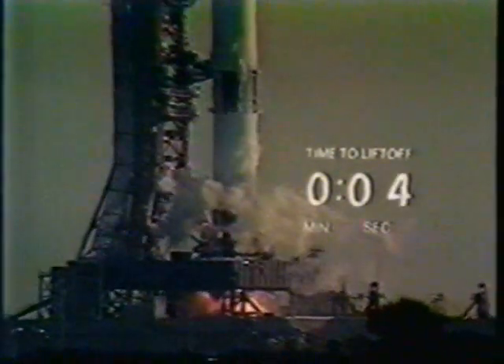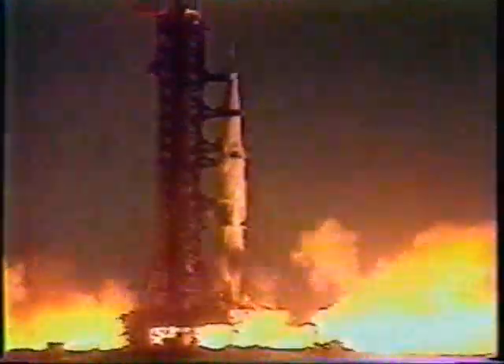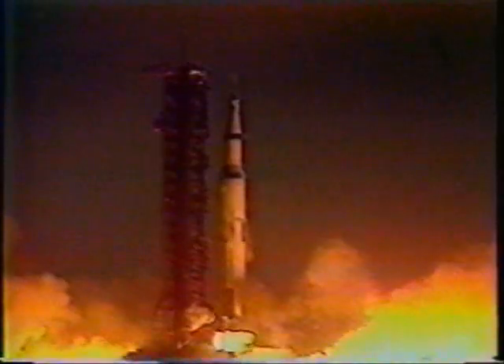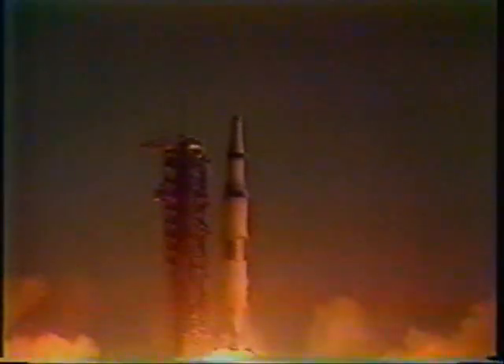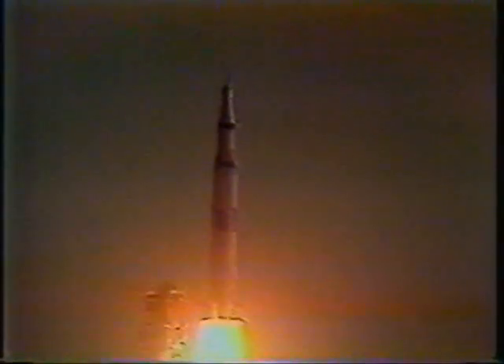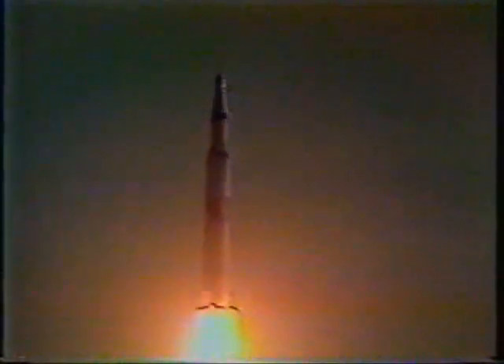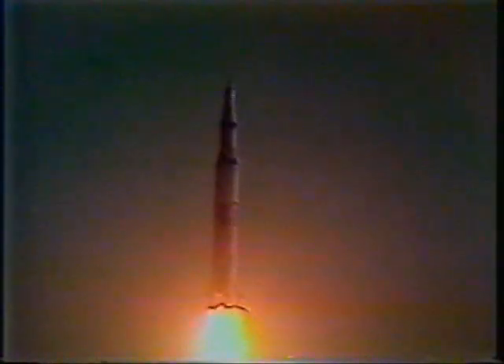The engines are armed. 4, 3, 2, 1, 0. We have commit. We have liftoff! Liftoff at 7:51 a.m. Eastern Standard Time. Looks good. We cleared the tower. Oh, and there's the rumble in our building. It looks good. It looks like a good flight.